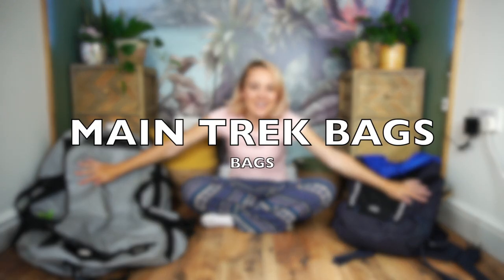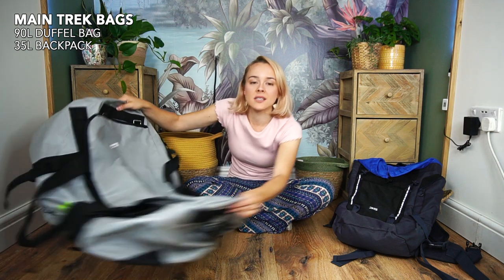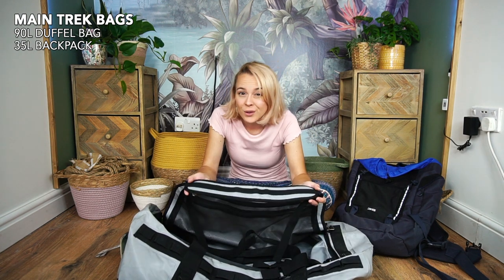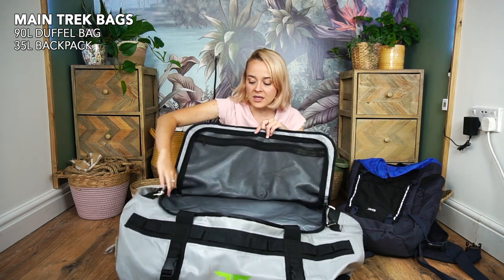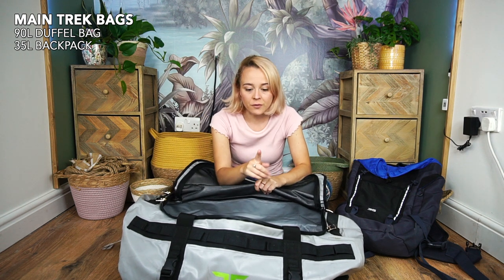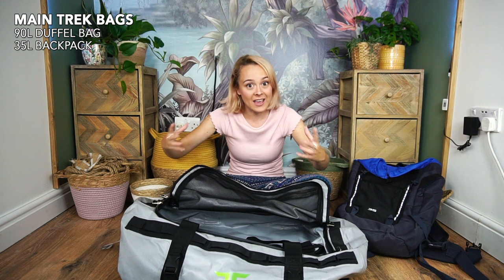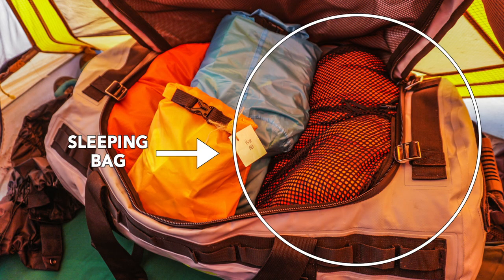I'm going to get started with what bags to take. I have a 90-litre duffel bag and a 35-litre backpack. Starting with the duffel bag — it has carry straps and also came with shoulder straps, but I took mine off. Your porters will not use it on their backs; they carry it on their heads, believe it or not. This 90-litre size was absolutely perfect. If you're hiring a sleeping bag on arrival, only fill your duffel bag halfway, because the hired sleeping bags are humongous — they filled half of my 90-litre bag on their own.